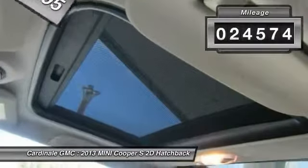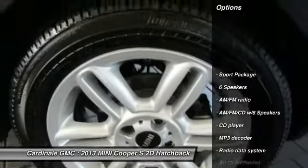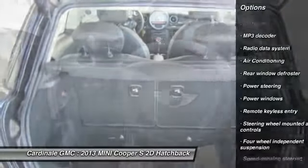This vehicle has less than 25,000 miles. Here are some of this vehicle's great options: Xenon headlights, traction control, air conditioning, dual airbags, leather wrapped steering wheel.